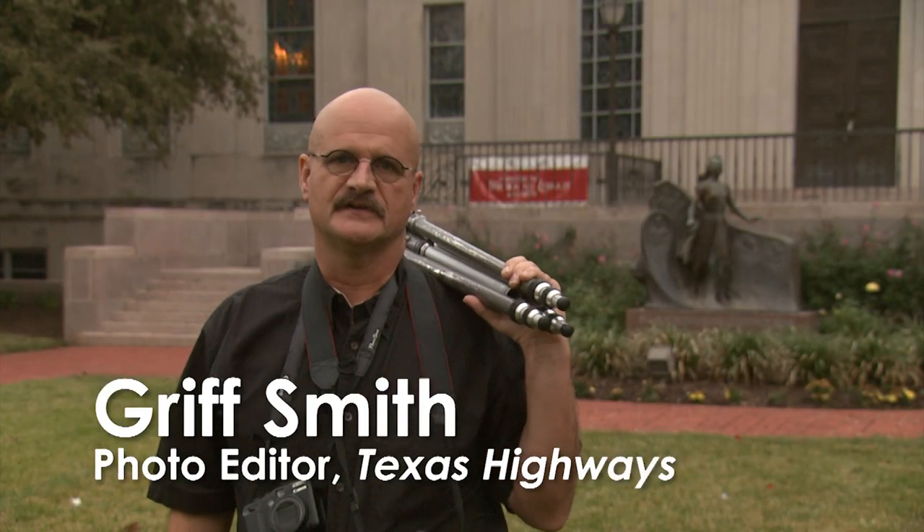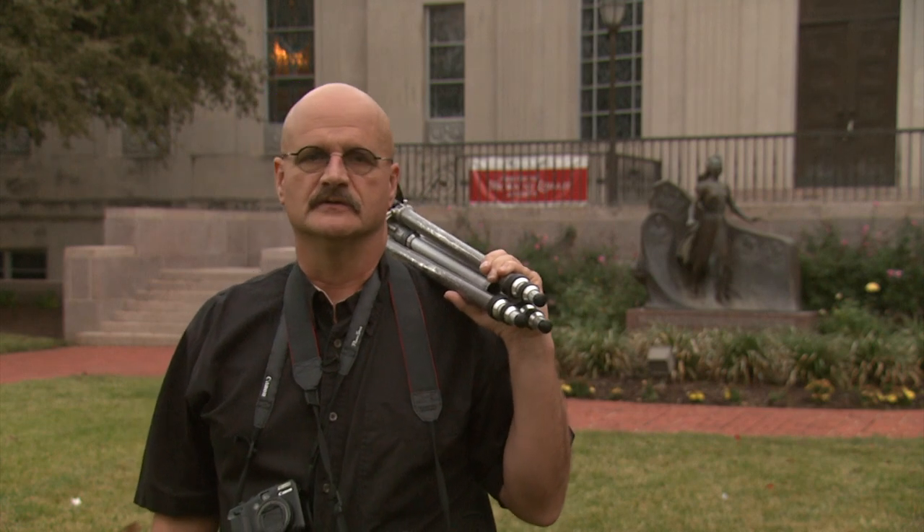My name is Griff Smith, photo editor for Texas Highways Magazine. Today we're at the Browning Library on the Baylor University campus to learn about composition.